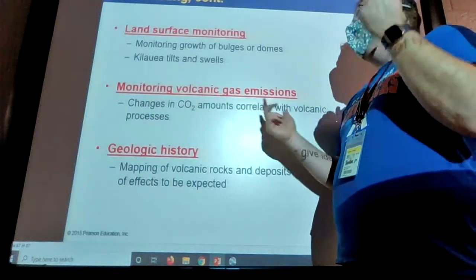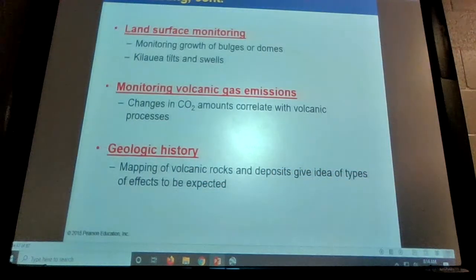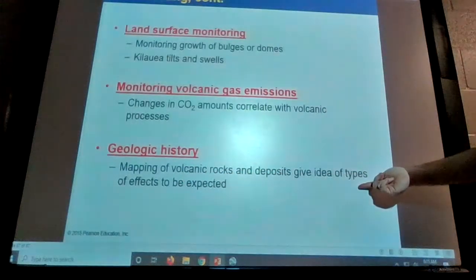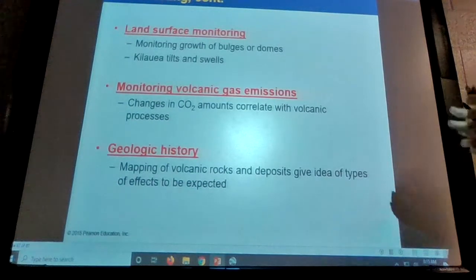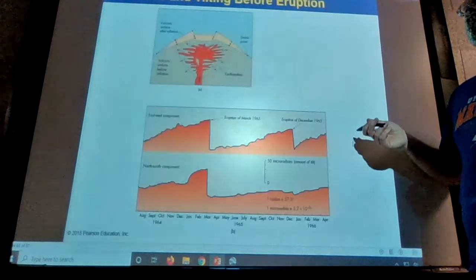Land surface monitoring and monitoring volcanic gases — if the volcano starts to spit out more CO2 or sulfur dioxide, that's a good indicator. Then geological history: the longer you wait between volcanic eruptions, the more likely it is to happen — it's a numbers game. You map the volcanic rocks and deposits and try to have an idea of how often it erupts. If it erupts on average every thousand years but it's been two thousand years since the last eruption, you know you're overdue.